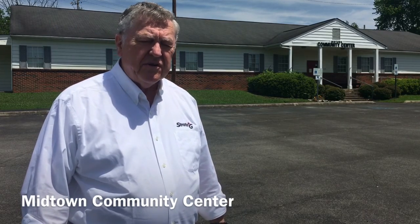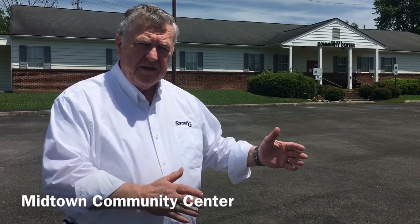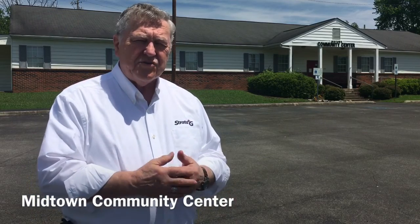The Midtown Community Center here was one of the original Manhattan Project Community Centers. There were several of them built in each of the small communities that were made, like Jackson Square, Jefferson Center, and Grove Center. This one was the Midtown Community Center, and for many years it was the Wildcat Den for Oak Ridge High School and other teenagers in the area.